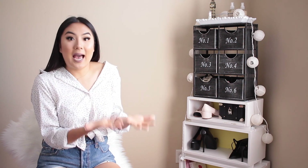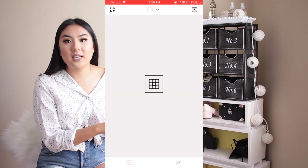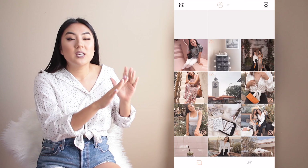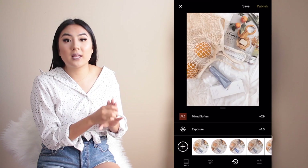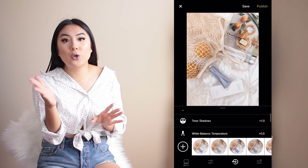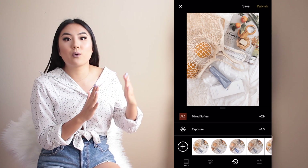My next tip is apps. I use Unum for planning my feed, VSCO to edit my photos, and Unfold to create my Insta story highlights. With Unum you can flip photos, see where a picture fits, and switch your photos around to see what looks good next to each other. For VSCO, I typically use three filters mainly: M5, AL5, and AL3. I never use them on full 12.0 — I always do either six or eight, about halfway or a little bit over halfway.